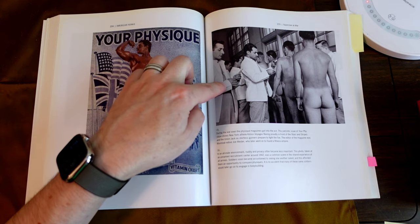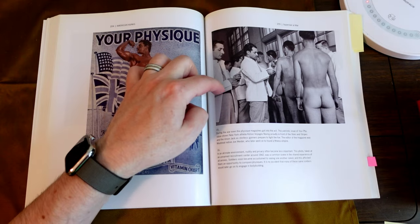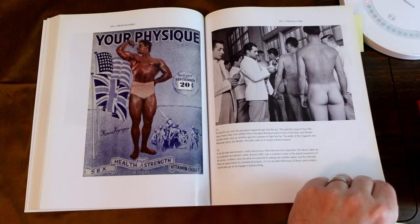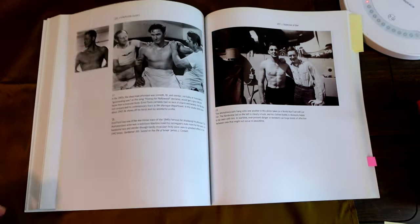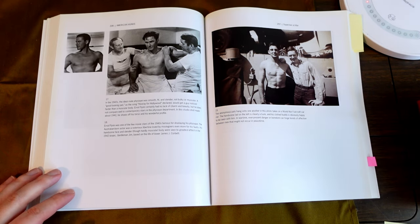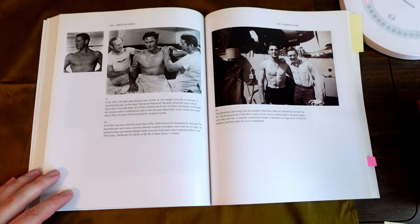This is an unusual environment where nudity and privacy became less important. Recruitment around 1942 for the Army here in the U.S. Looking at the ideal in the 40s — the ideal male physique was smooth, fit, slender, not bulky or muscular.